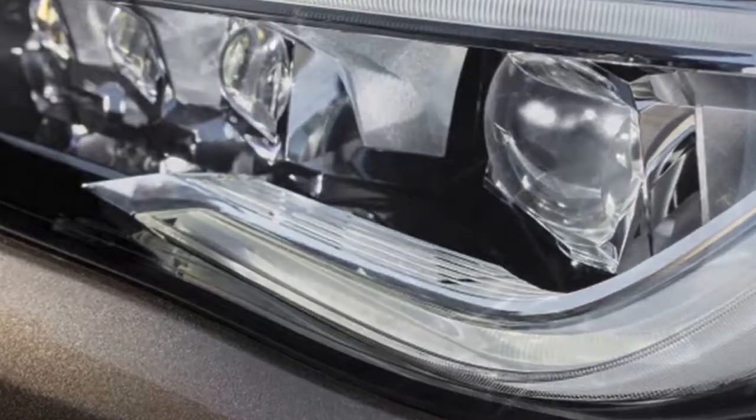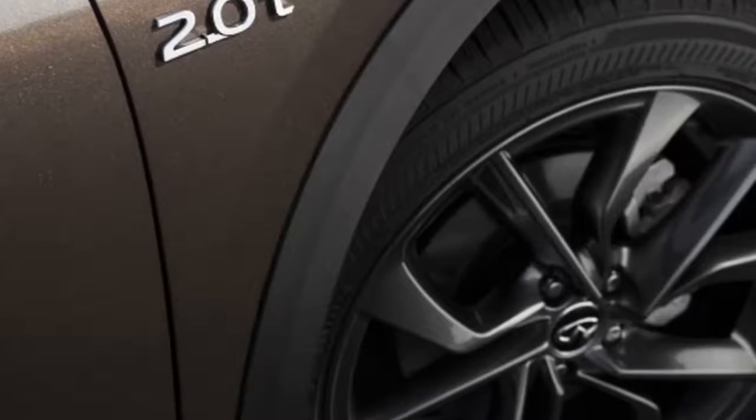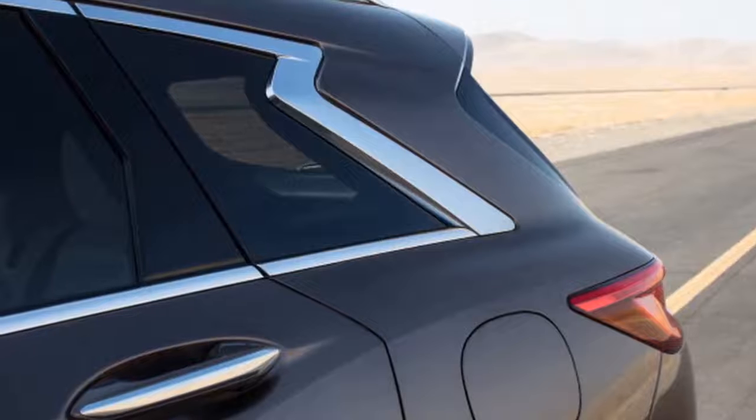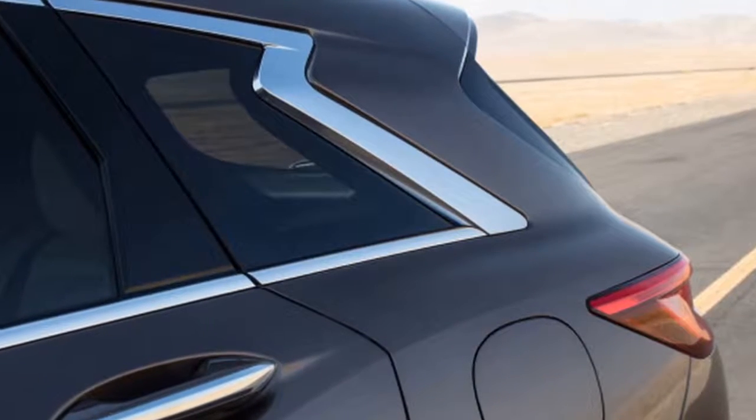Finally, the top-tier QX50 is called the Essential version, and if it's truly essential that you have this one, you'll need to bring at least $44,345 to the table. Make that $46,145 if you prefer your horsepower sent out to all four wheels.